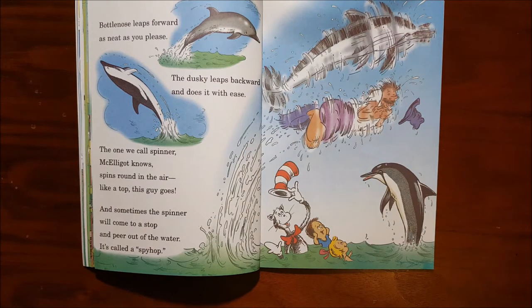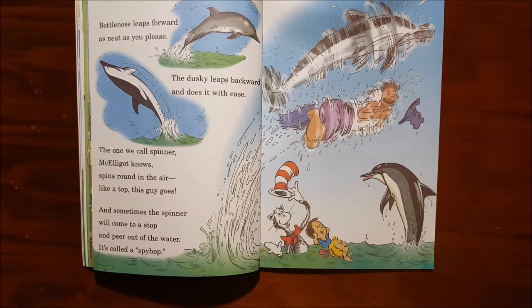Bottlenose leaps forward as neat as you please. The dusky leaps backward and does it with ease. The one we call spinner, McElligott knows, spins around in the air like a top this guy goes. And sometimes the spinner will come to a stop and peer out of the water — it's called a spy hop.